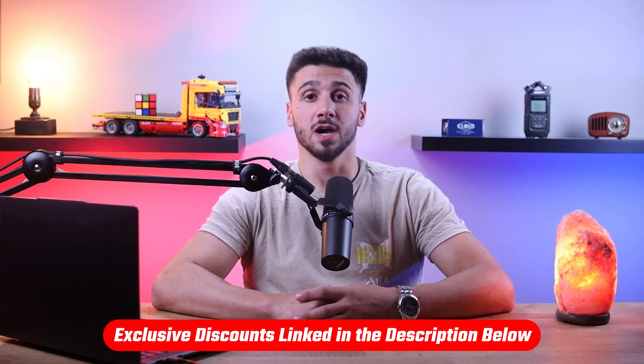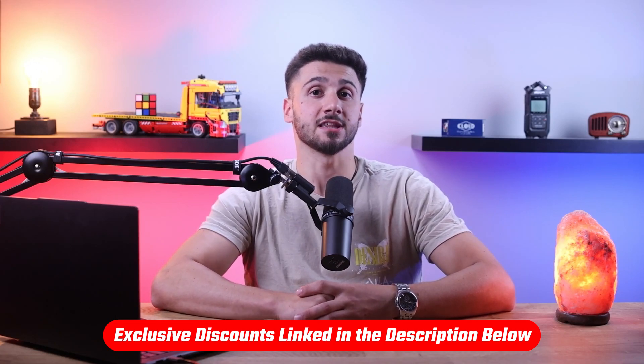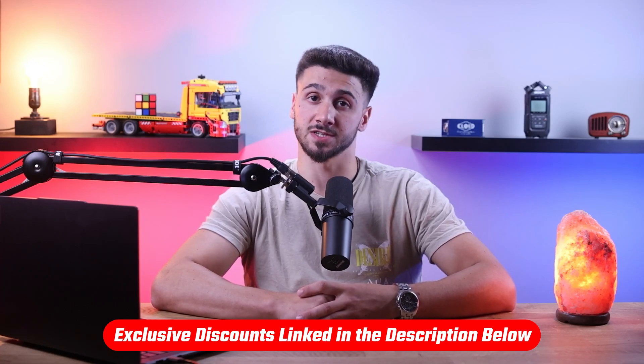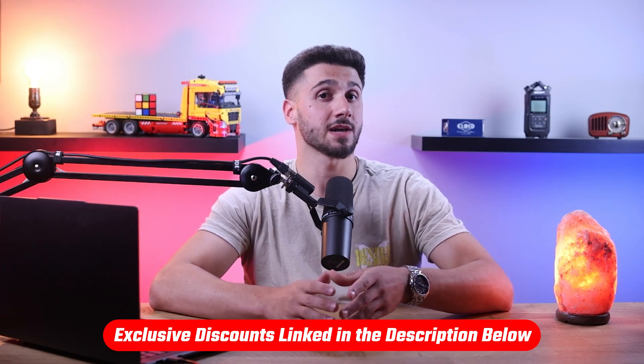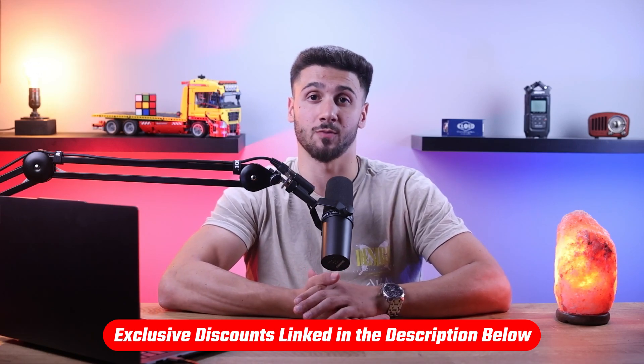Now if at any point throughout this video you want to give any of the mentioned antiviruses a try, you'll find useful links in the description down below and you'll be able to get a discount off your first year of your subscription. And by the way you won't find these deals by going directly to their website, so take advantage of them while it lasts.